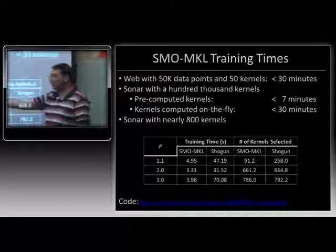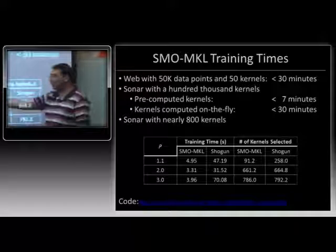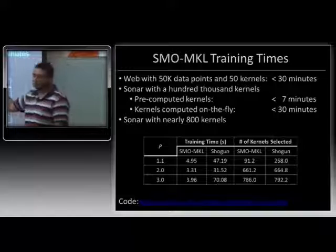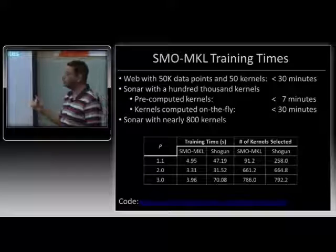If you have 800 kernels and set P close to one, you get back something that has only about 900 kernels selected. So you can use it for everything you had been doing previously, but now train on really large problems. The code is available on my website. If you have applications in vision or other fields where learning the kernel in an SVM might be useful, just give it a shot — download the code, play with it, send me feedback.